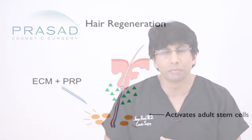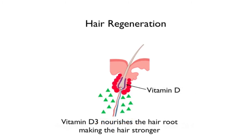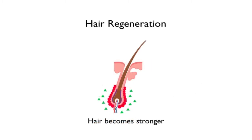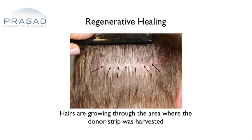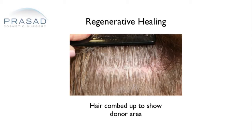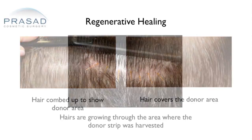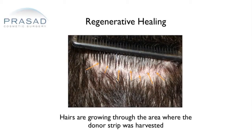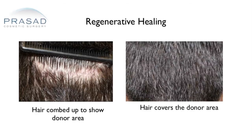In our practice, we use platelet-rich plasma routinely combined with a material called extracellular matrix. This is a material derived from pig bladder that is originally designed for wound healing. We use it when we close our donor areas and find that the healing is exceptional. Many concerns about the strip method involved scarring, and by combining good cosmetic surgical technique, the right patient, extracellular matrix, and platelet-rich plasma, we've had very nice healing in our donor areas.